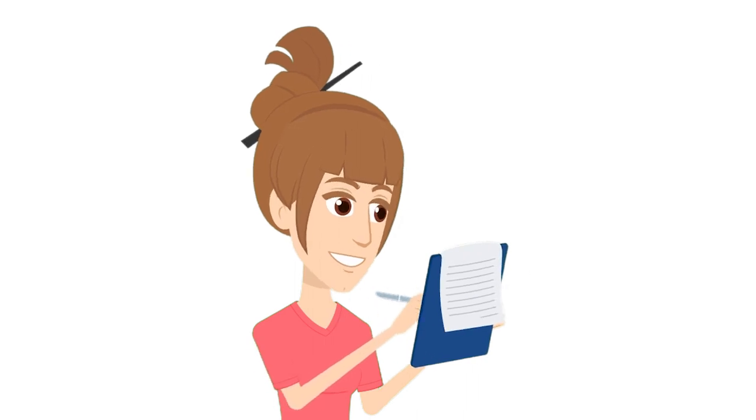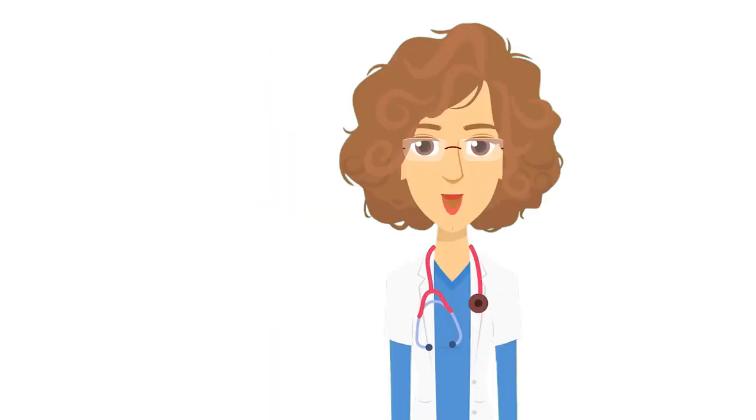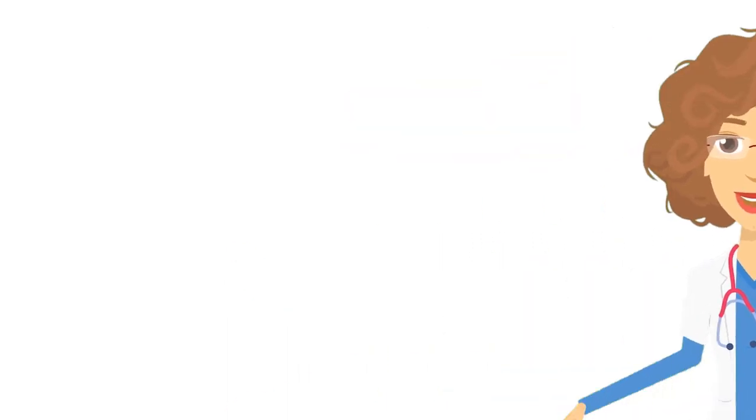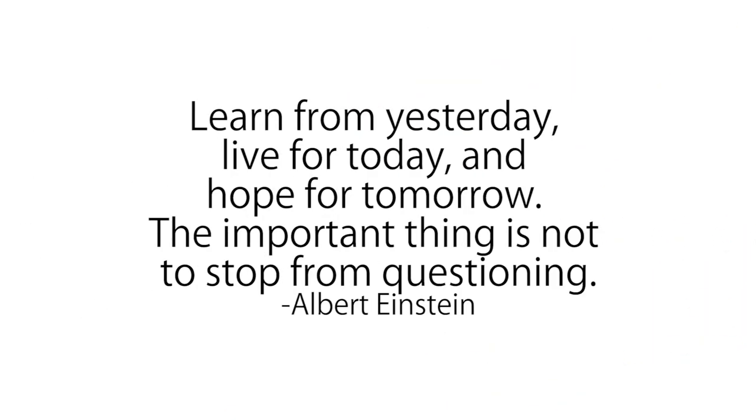Thank you, this has been a great help for us. No problem — there is nothing wrong about asking questions. As Albert Einstein said, learn from yesterday, live for today, and hope for tomorrow. The important thing is not to stop questioning.